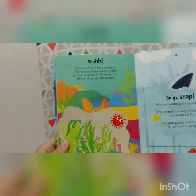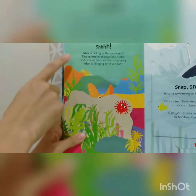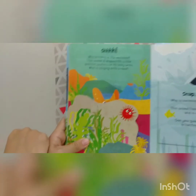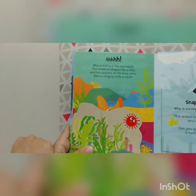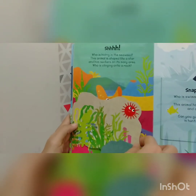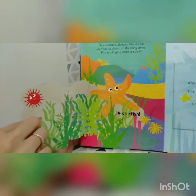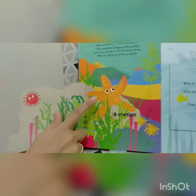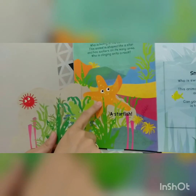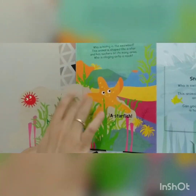We have two last pages. Shh, shh — who is hiding in the seaweed? This animal is shaped like a star and has suckers on its many arms. Who is clinging onto a rock? Let's open this together. Ta-da! Wow, we have a starfish! And the color is orange — an orange starfish. High five, starfish!